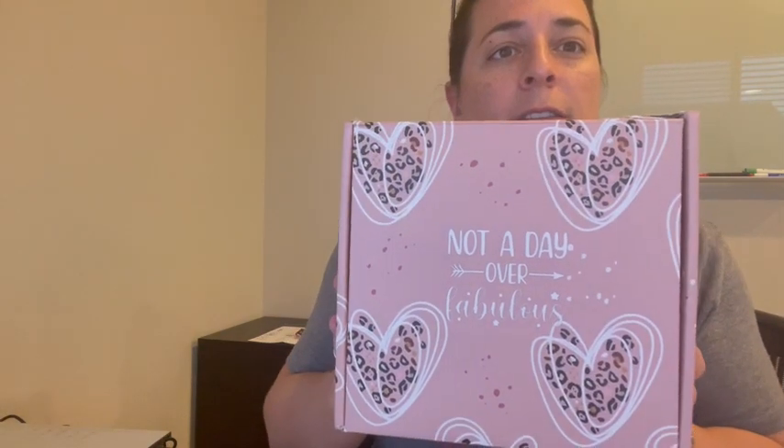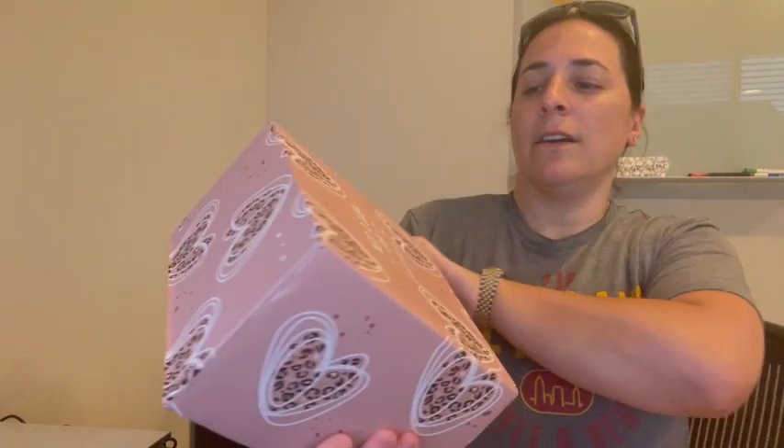I got this gift box that is for moms, and this can be used for Mother's Day, just because, a birthday, a special occasion, or holiday. It comes in this beautiful box and on the front it says 'Not a Day Over Fabulous.' Let's check it out and see what's inside.